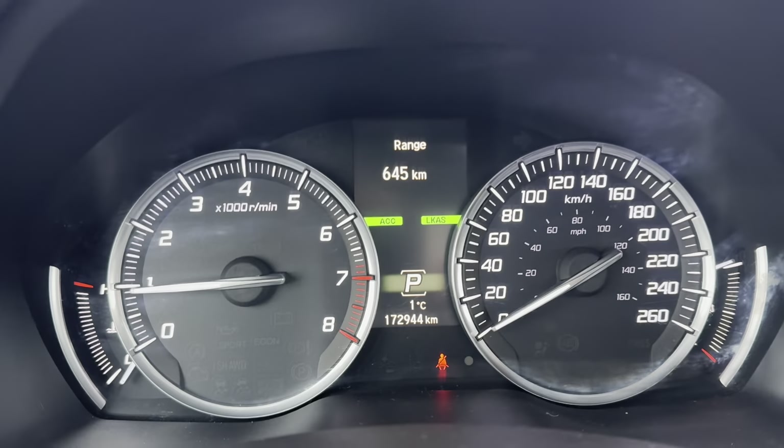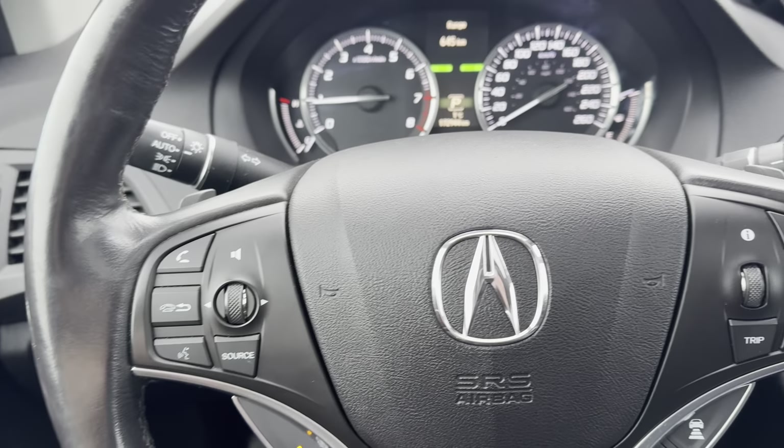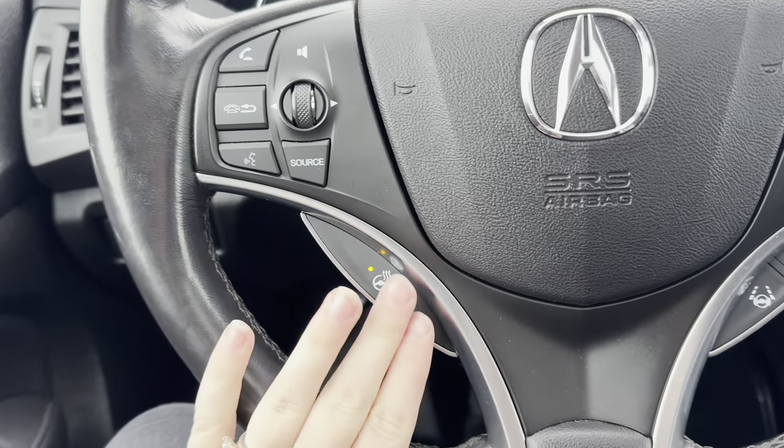It's got just under 173,000 kilometers on it. Coming to your steering wheel, you have your steering wheel mounted phone controls, your cruise control — which is adaptive cruise control — your lane keep assist, and a heated steering wheel.